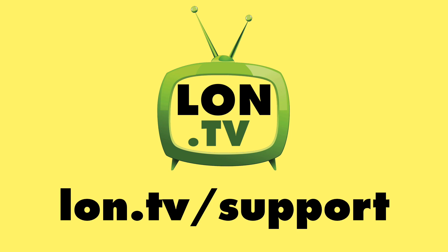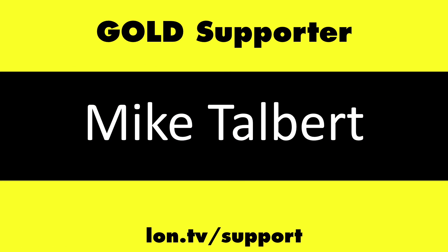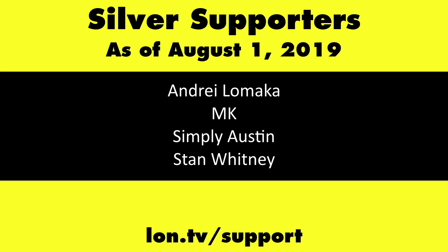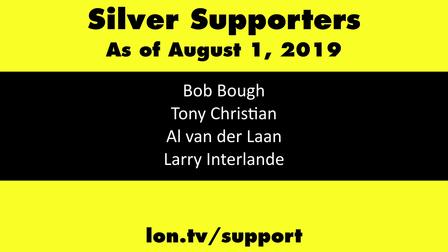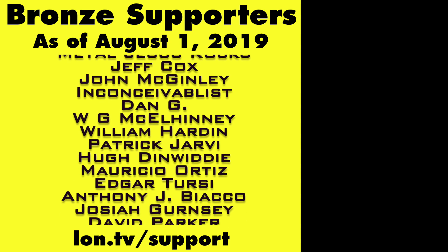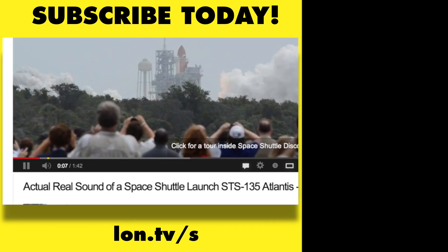This channel is brought to you by the Lon.tv supporters, including gold level supporters: the Four Guys with Quarters podcast, Chris Allegretta, Tom Albrecht, Mike Talbert, Brian Parker, and Kalyan Kumar. If you want to help the channel, you can contribute as little as a dollar a month — head over to lon.tv/support to learn more. And don't forget to subscribe — visit lon.tv/s.